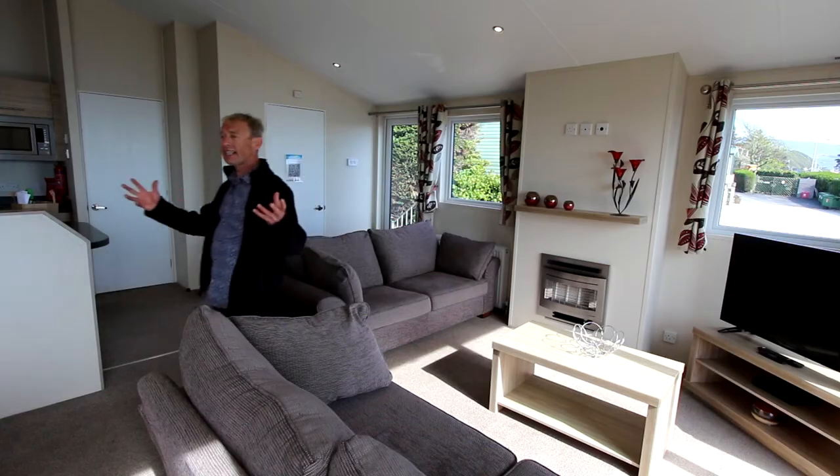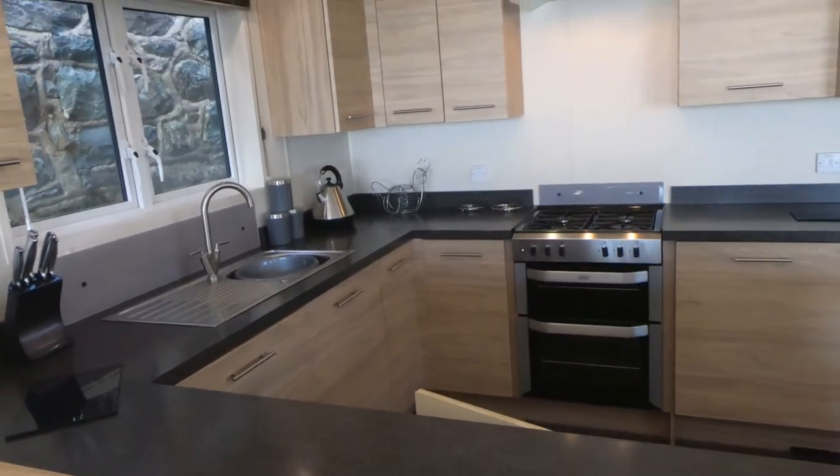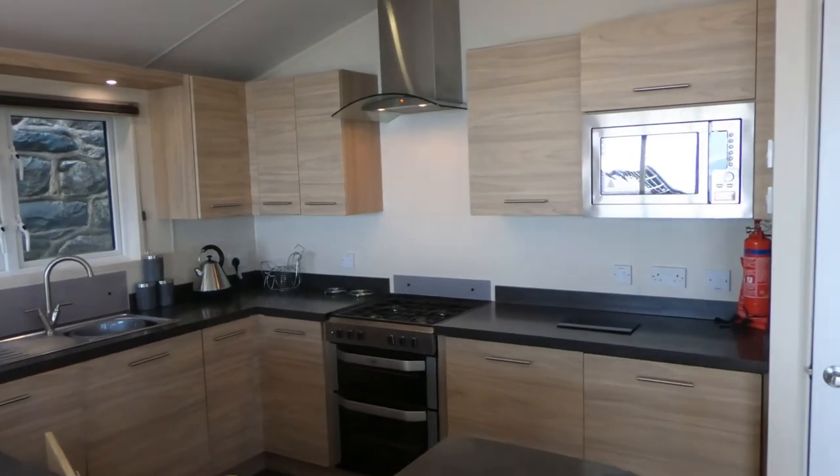There's a nice high ceiling, another great view from the dining area, and the kitchen is really well appointed with a cooker, washing machine, microwave and toaster.